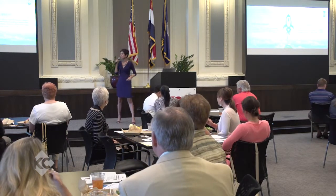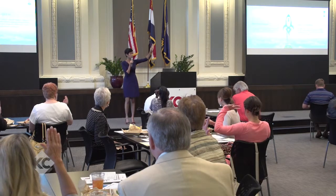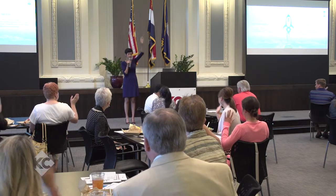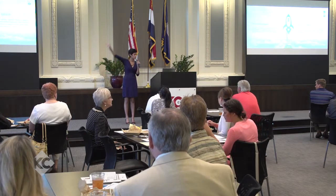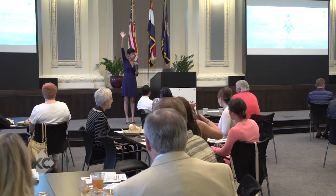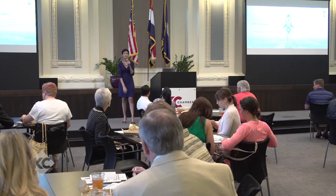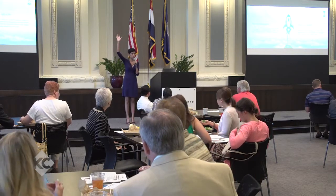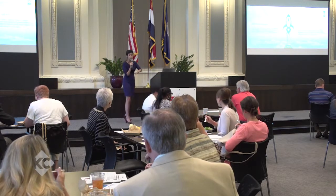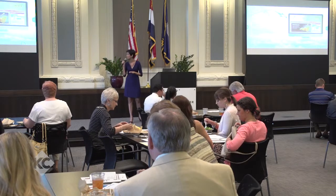So today we're going to talk about SEO. How many of you already know about SEO or do it on your own websites? Who's been doing it for the last four years? The last three years? Two? One? Anyone who has never done this before and is really nervous about what I'm about to say? Don't be nervous. We have a lot of beginning stuff to go through so you won't feel like you're missing anything.